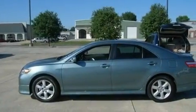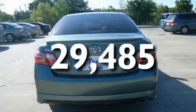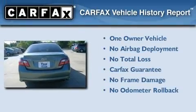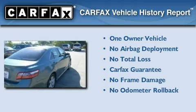It also features dusk sensing headlights, an anti-lock braking system, and rear curtain airbags. This vehicle has fewer than 30,000 miles on the odometer. This sedan has had only one owner and it qualifies for the Carfax buyback guarantee.